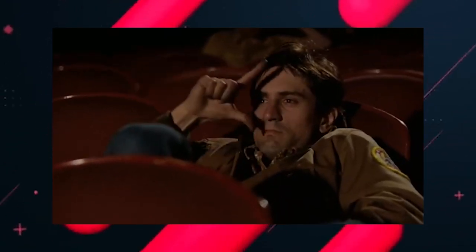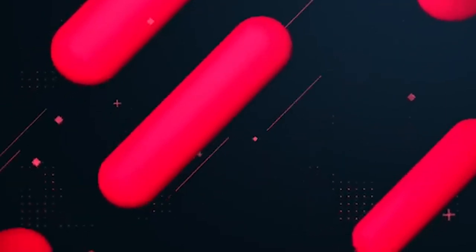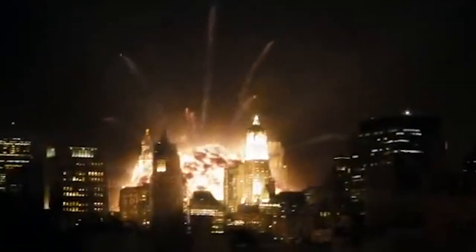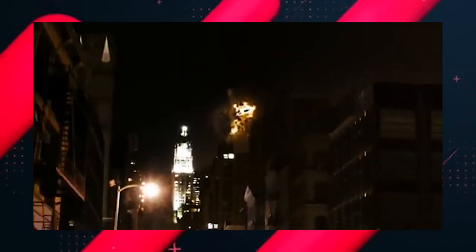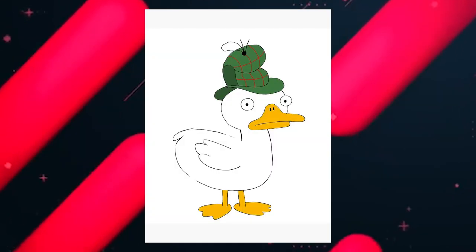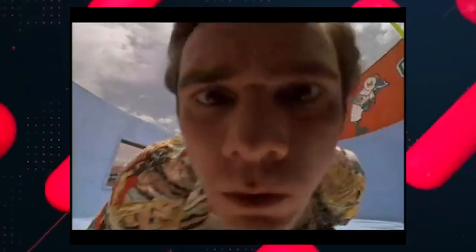Another teaser that does a good job marketing the movie without revealing what's going on is the first teaser for the 2008 Cloverfield movie, directed by Matt Reeves, who is now known for directing The Batman. The movie is about a big monster destroying the city while a group of friends in the middle of New York try to figure out what's going on. But when the teaser hit theaters, no one knew what the movie was about — it didn't even have a title attached to it. Was it another King Kong movie? Another Godzilla? No one knew. It kept you thinking, which made it effective and got people in the theaters.